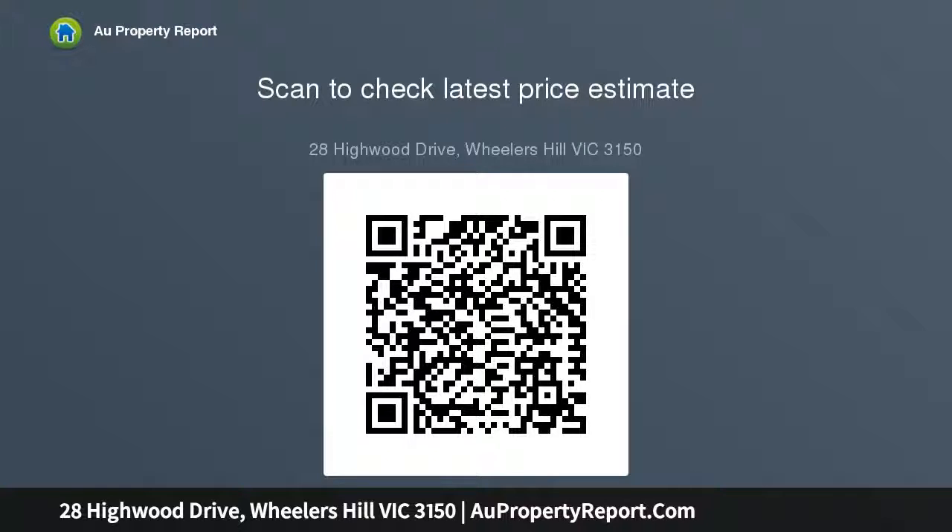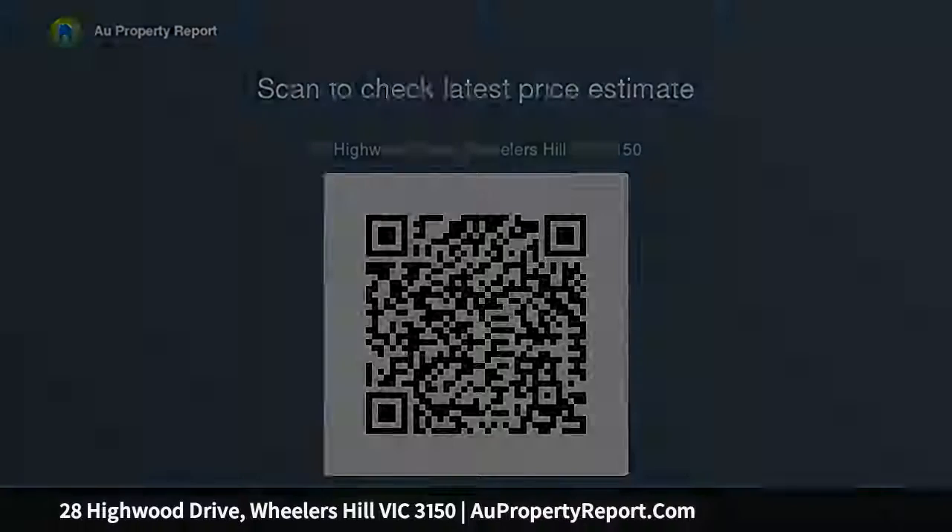Centrally located, an easy stroll to Wheelers Hill Primary and Brentwood Secondary School, buses and easy access to Brandon Park shops.